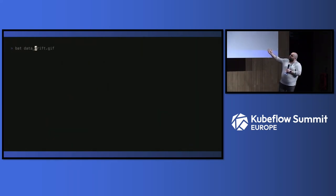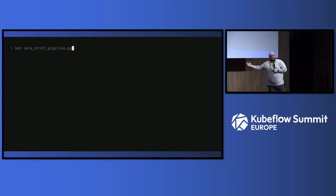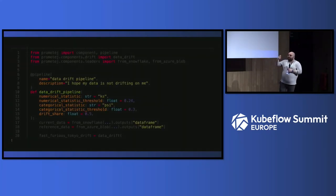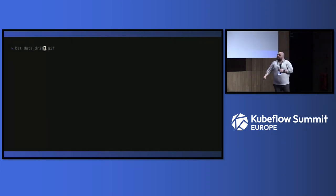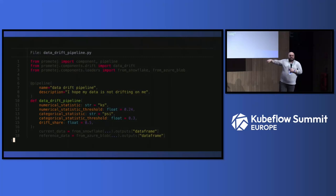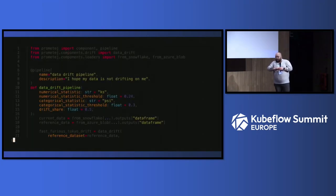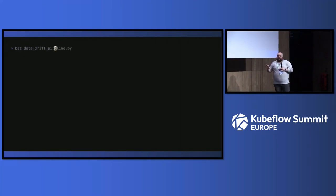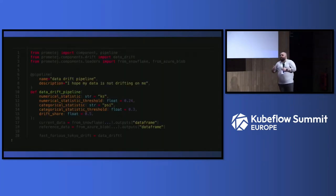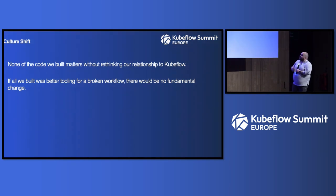Another example: data drift. Instead of everyone solving it differently, we sat down and built a common component — you just import it from the main component library and plug it into your pipeline. We want to make the easy things easy and the hard things possible. You can always start from a generic Kubeflow component, add packages, and build your own thing — but we're building more and more common abstractions as we identify patterns across projects.